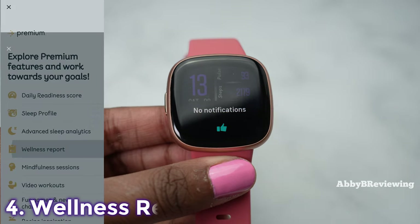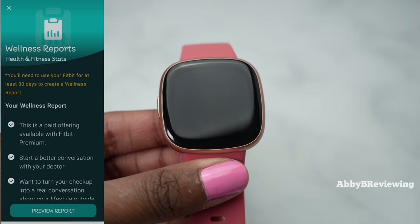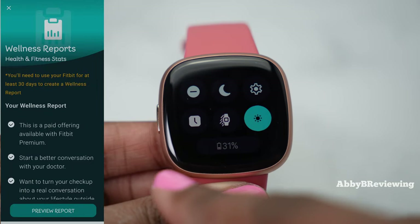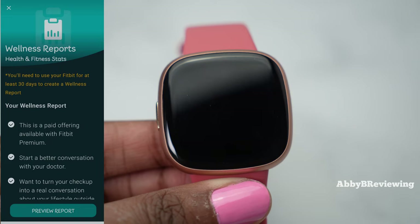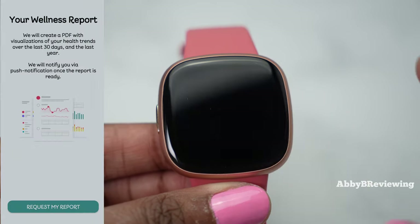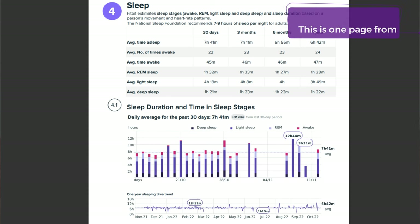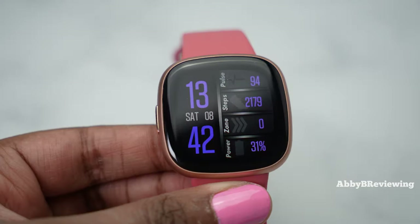You get a lot more data at your fingertips, so if you're someone who really wants detailed sleep data, I think you'd find this really beneficial. The next Fitbit Premium feature is the wellness report, which gives you a 30-day average of your overall wellness and fitness score based on what the watch is tracking plus your personal input about factors like your age, gender, and activity level. You can request the report and Fitbit will send it to you — I'll show my wellness report on screen as an example.